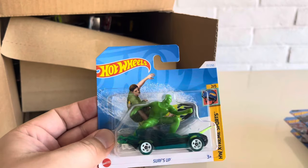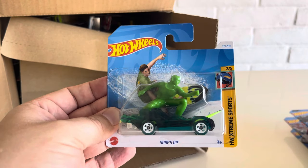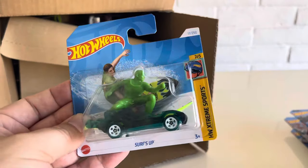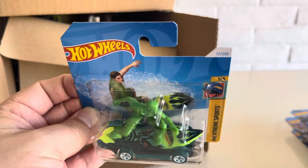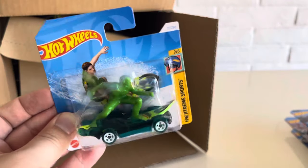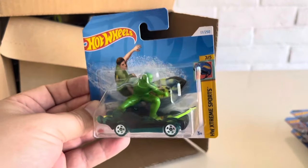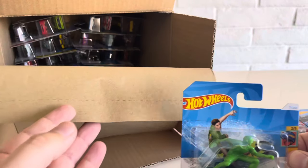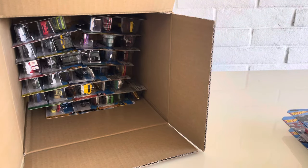And the Surf's Up — this is a 2024 model from the HW Extreme Sports series. Another surfing style skateboard kind of figure. I don't know how many of these they've made so far, but this is just another one. Very cool. That's the first layer — let's check out the second layer.